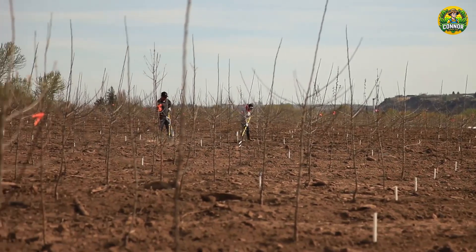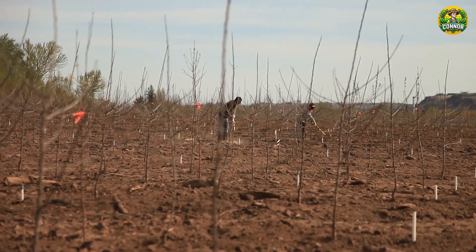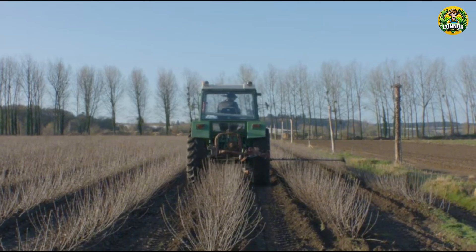During this time, farmers regularly monitor the tree's condition. In particular, adequate water and fertilizer must be added.